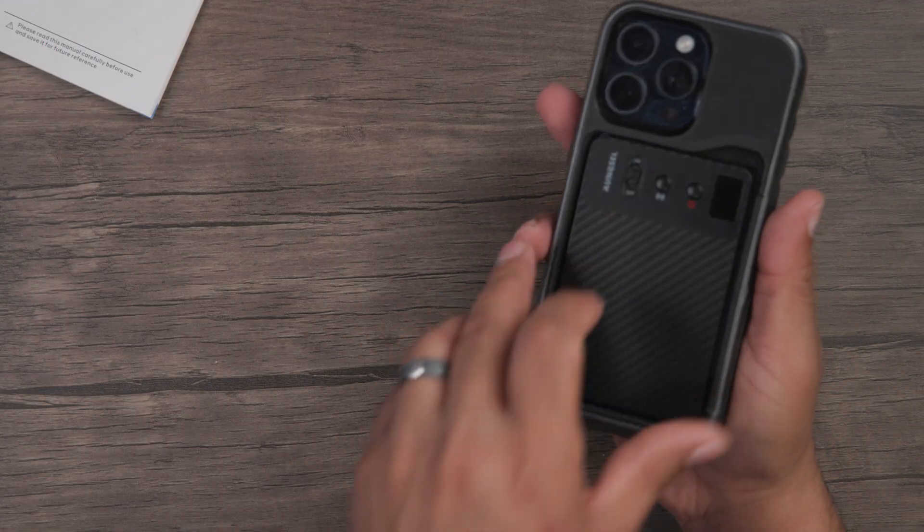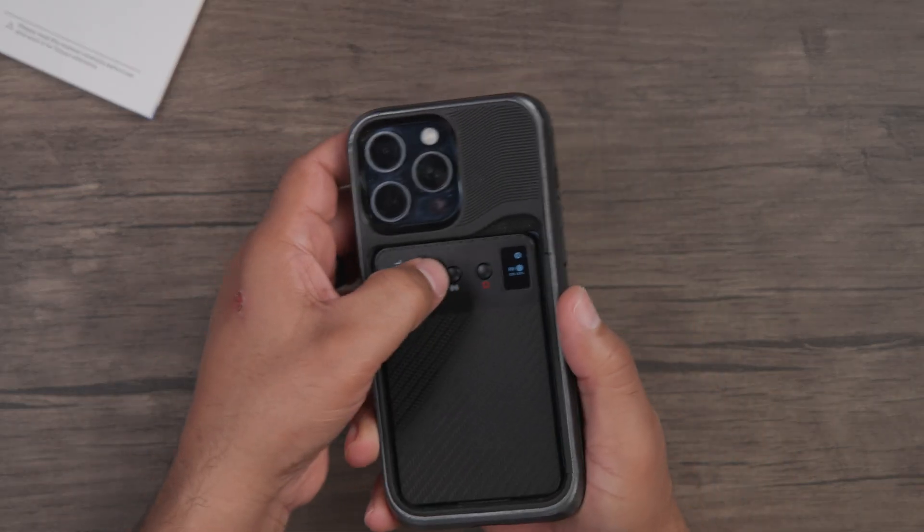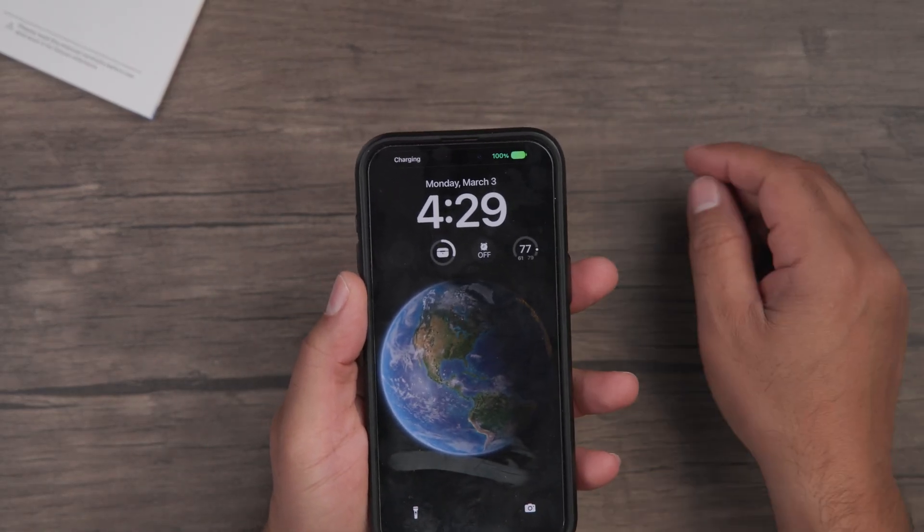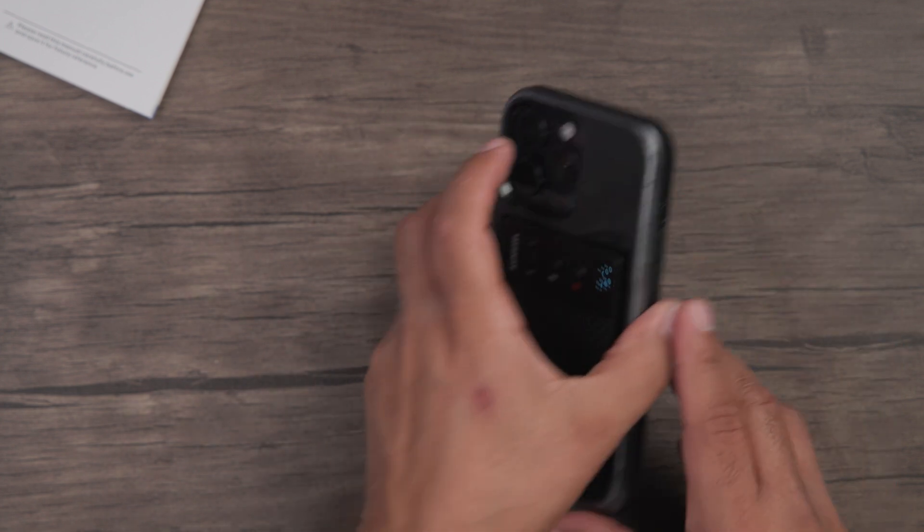We'll make a quick recording and then we'll play it back, transcribe it, summarize it, and all that. Now, the wireless charging — let's go ahead and put this right back on my phone. If I press the charging button here, it'll activate the charger, and you'll see my phone is now charging directly from it.